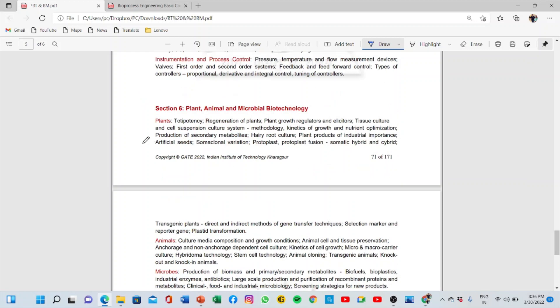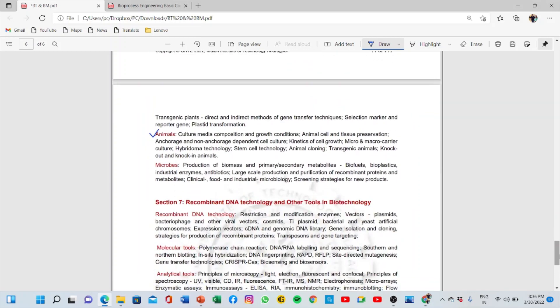The next section covers plant, animal, and microbial biotechnology. Most of the time, MCQs are asked on plant topics like regeneration, tissue culture, somaclonal variation. For animal biotechnology, questions are mostly on the type of cells — primary culture, secondary culture, continuous culture — the type of media used for animal cell culture, and the type of indicators like phenolphthalein. Most questions come from plant biotechnology rather than animal, but you'll get one or two questions from animal biotechnology as well.